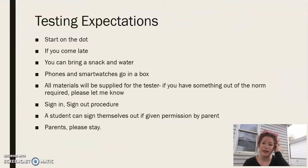The expectations for our tests: we start on the dot. So if the time says nine, we will start the test at nine. However, if you come late, we will still accept you into the test and we'll catch you up on the instructions depending on where we are in the testing process.